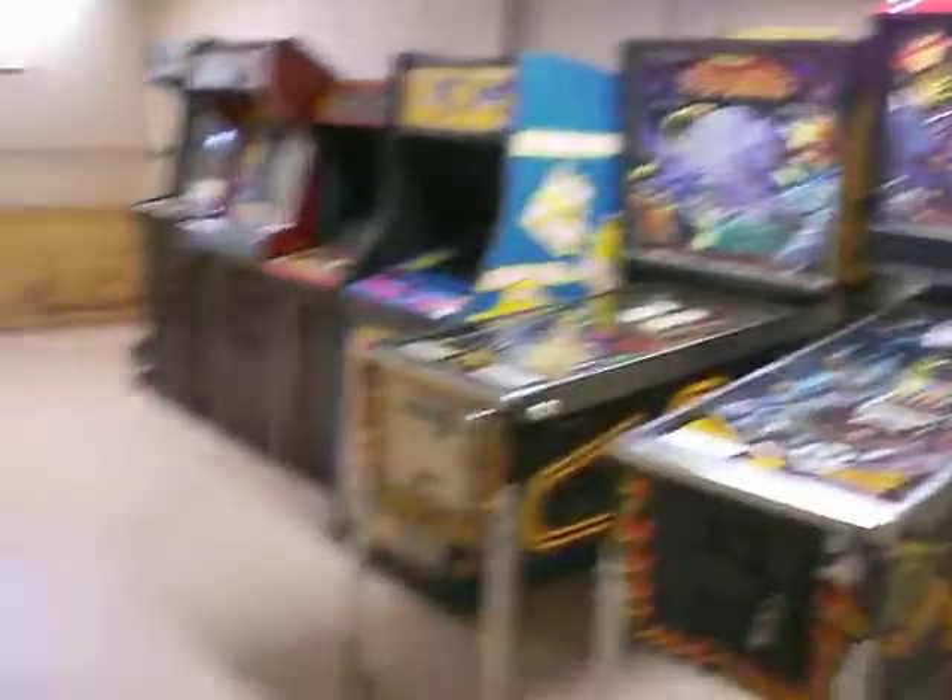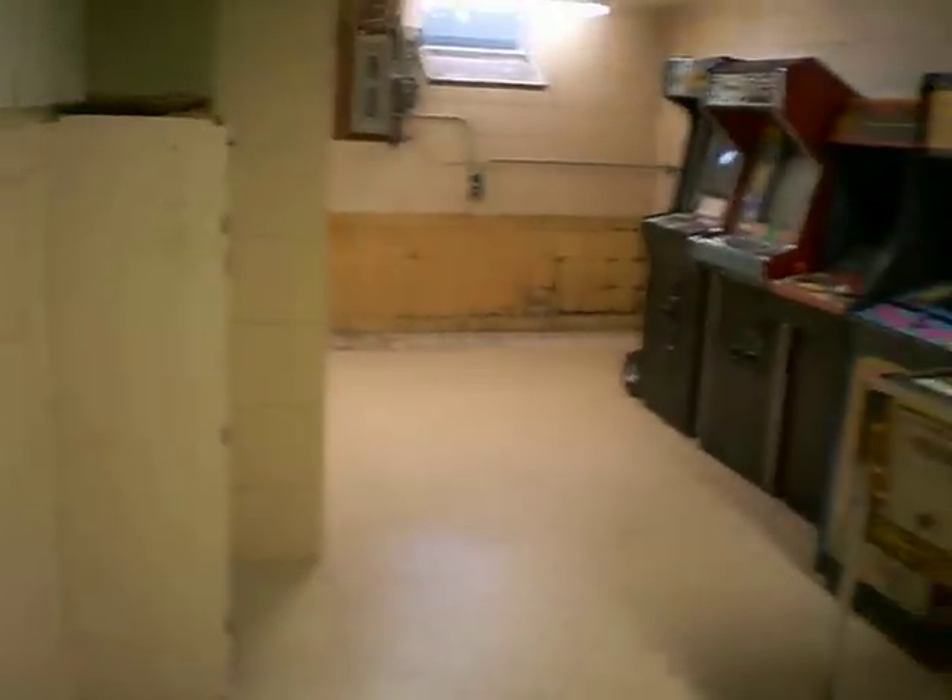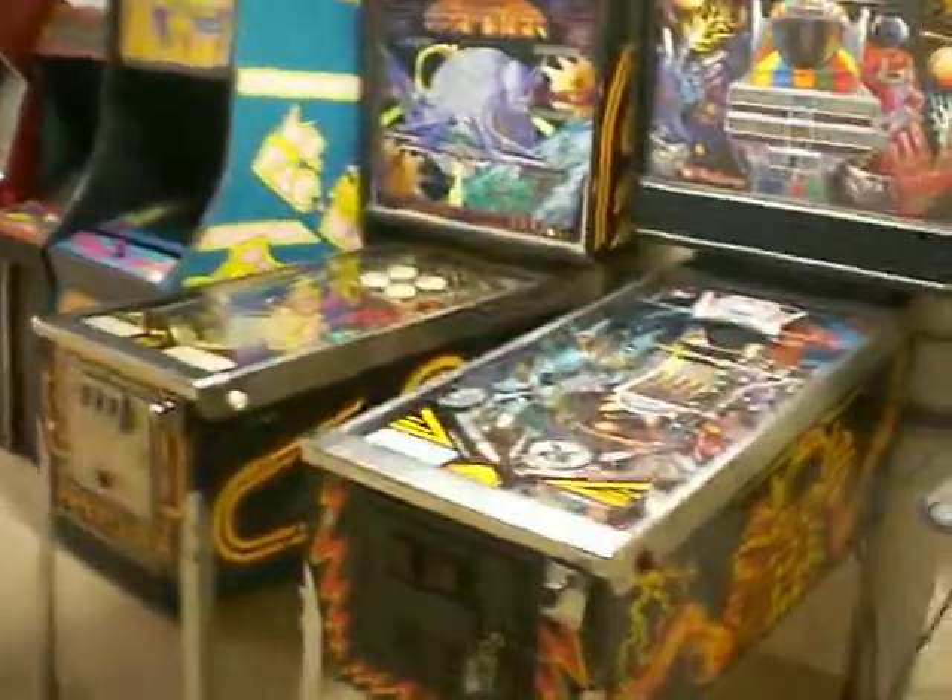I figured it'd be a heck of a lot easier to just show you guys what I've been up to. So, this was my old workshop from before, and it's almost completely cleared at this point, with the exception of the games. The only thing I have left to remove is this cabinet, which I will pull off the wall today.